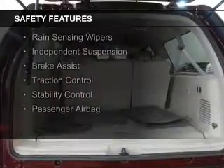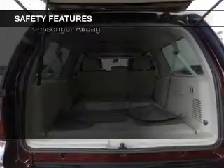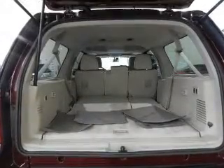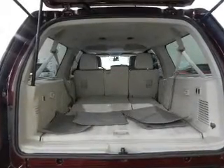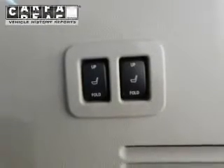Safety was made a priority with these features: a backup camera, curtain head airbags, side airbags, second and third row airbags, rain sensing wipers, independent suspension, brake assist, traction control, stability control, and a passenger airbag.